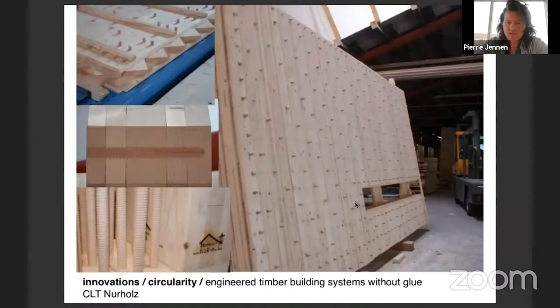CLT with dowels requires some more material but is much cleaner because it contains no glue. The beech screws that hold it together are dried in an oven and then screwed into the wood. They expand a little as they take on the humidity of the surrounding wood and become completely stuck. It's called 'Nur Holz', which means 'just wood'.